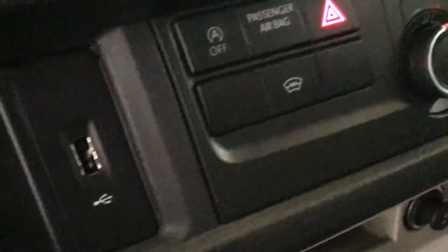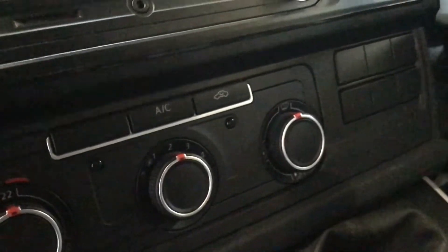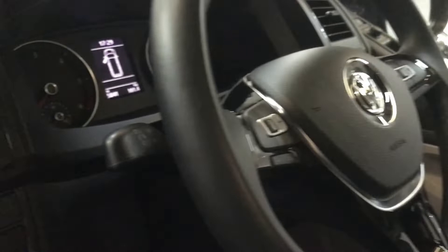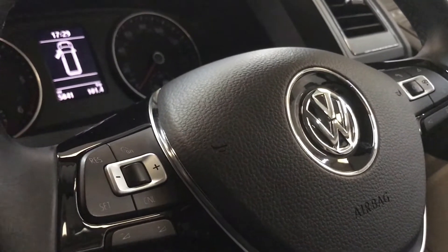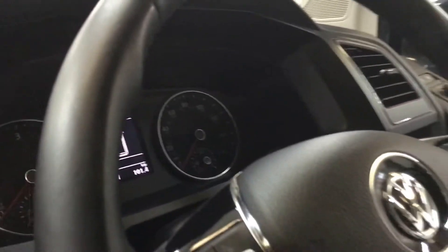The T6 comes with a USB port in the dash, a heated front screen, and air conditioning. It has a DAB stereo with Bluetooth, and a leather multi-function steering wheel with cruise control and telephone control functions. You can see the mileage today is 5,841 miles.